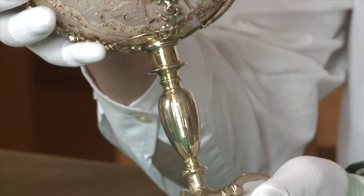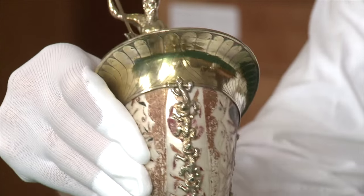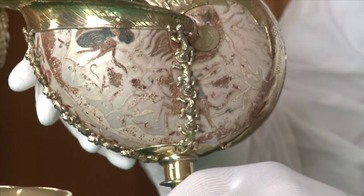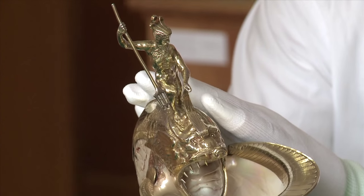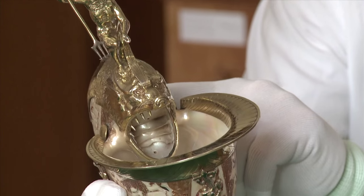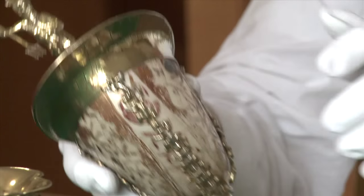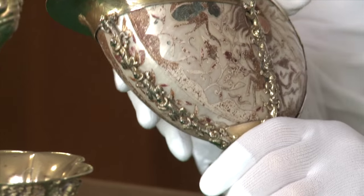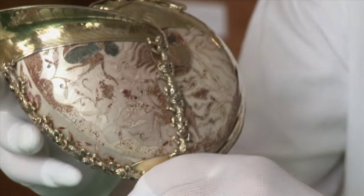This is a nautilus shell — the shell of a marine cephalopod from the South China Sea. These were treasured in European collections from the Middle Ages onwards. This one is mounted in silver gilt with Neptune on top, riding a wonderfully fierce sharp-toothed sea monster. What is really special about this one is that the decoration on the sides was executed in the Far East before the nautilus shell was imported into Europe.